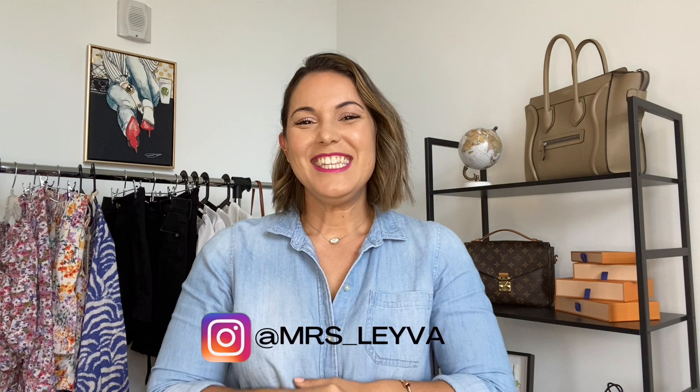Hi guys and welcome back to my channel. My name is Mei, also known as Miss Leyva, and on this channel I love creating content about handbags, luxury, and a little bit of fashion. So if any of that calls your attention, I would love for you to consider subscribing down below and joining the family.